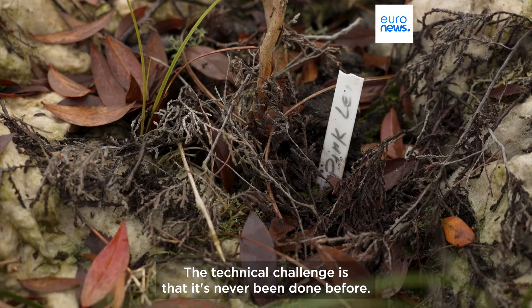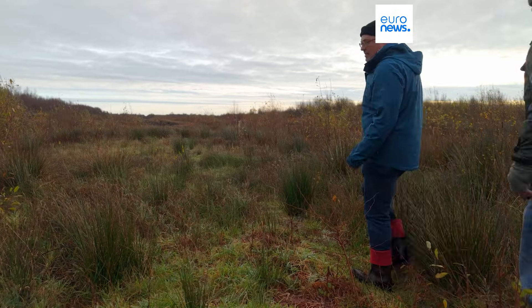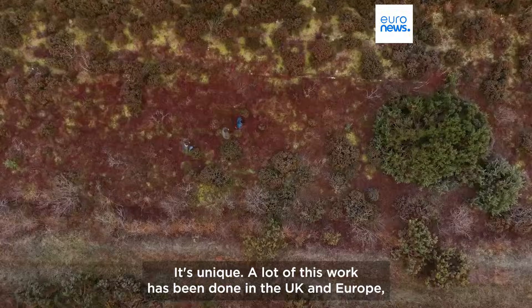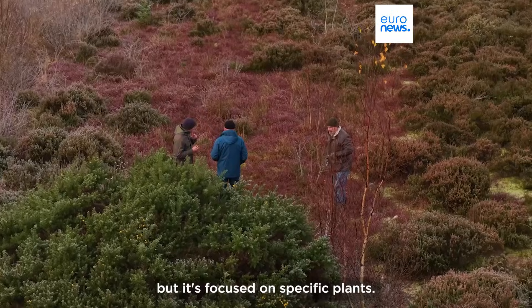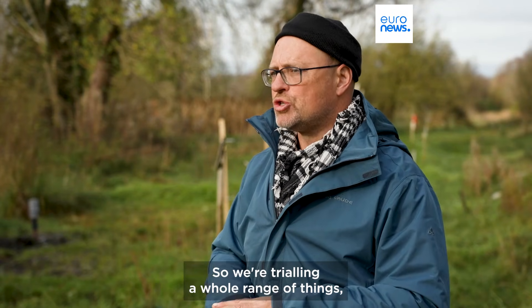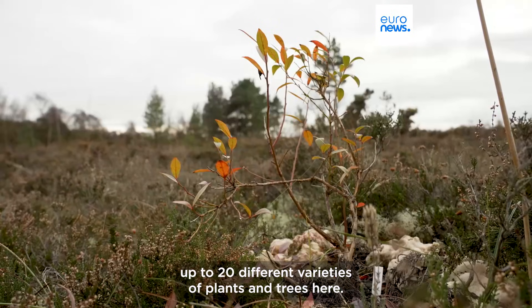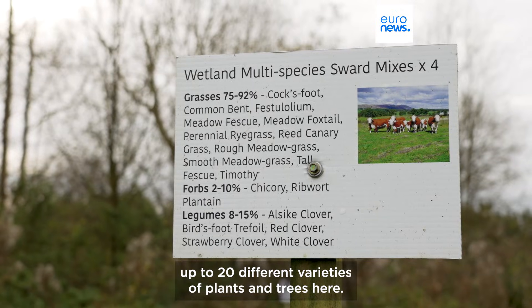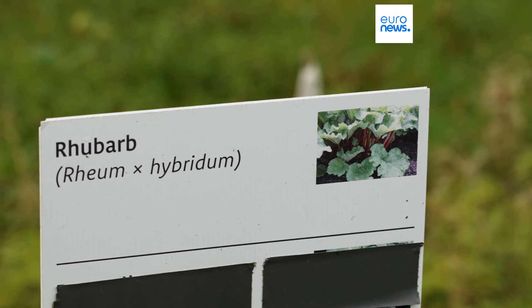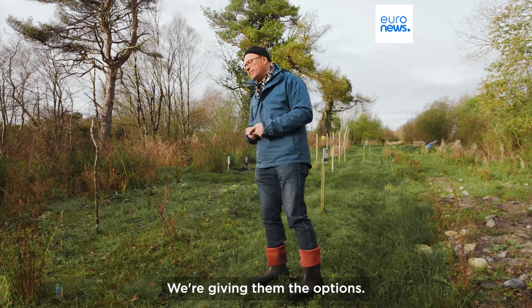The technical challenges are that it's never been done before — it's all learning, so we have to try it. It's unique. A lot of this work has been done in the UK and Europe but it's focused on specific plants. Here we want to give the farmers the options, so we're trialling a whole range of things, up to 20 different varieties of plants and trees. Some plants are more difficult than others, so the farmer can pick what they want — we've given them the options.